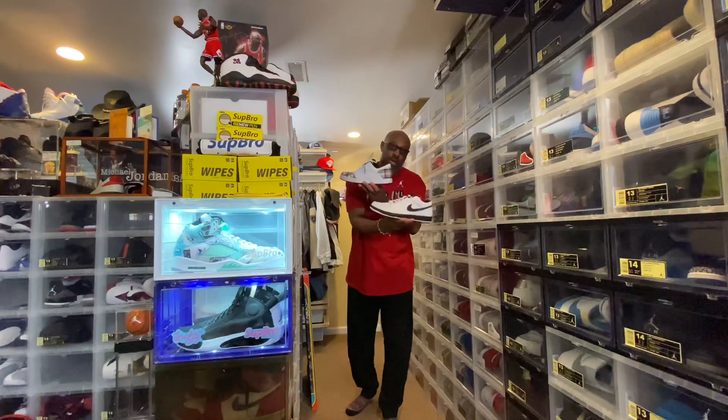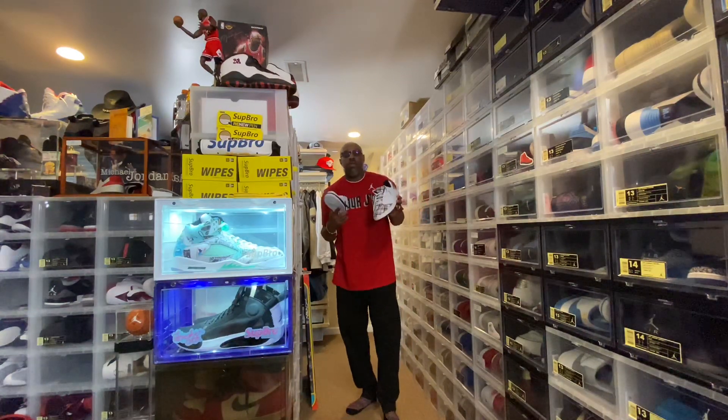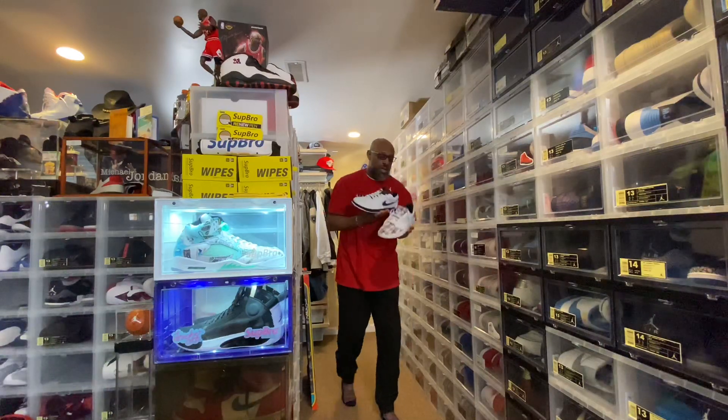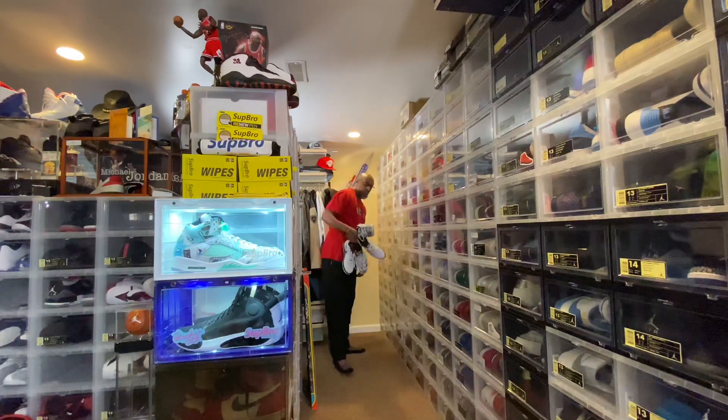Have you seen both of these? Let's check out the kicks, the fits, and talk a little bit more about these. Let's get it.